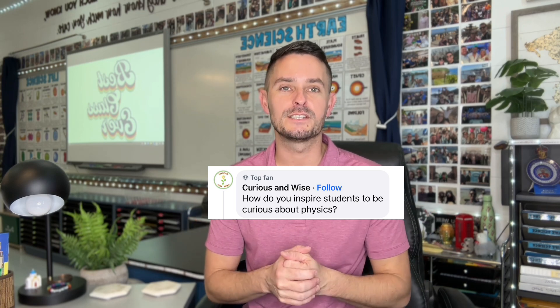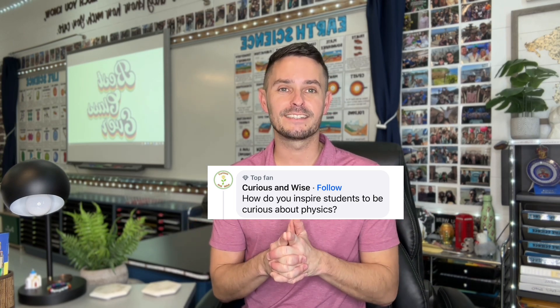Our next question comes from Curious and Wise, asking: how do you inspire students to be curious about physics? My first year teaching physical science I was very intimidated because I was the least familiar with that curriculum and the standards. But by the end of the school year I found it was the subject where students were the most curious and engaged, because it lends itself to so many hands-on investigations and labs where students think about real world problems and challenges and have to seek solutions.